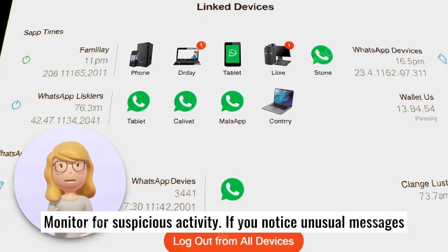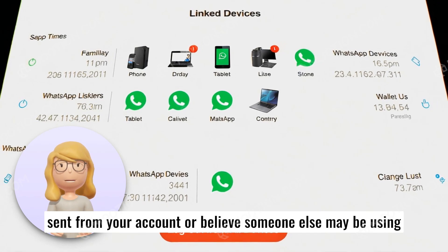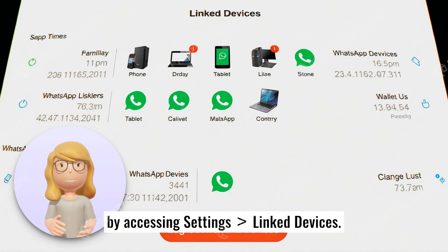Monitor for suspicious activity. If you notice unusual messages sent from your account or believe someone else may be using your account, log out from all devices and change your PIN immediately. WhatsApp allows checking of all logged-in devices by accessing Settings, Link Devices.